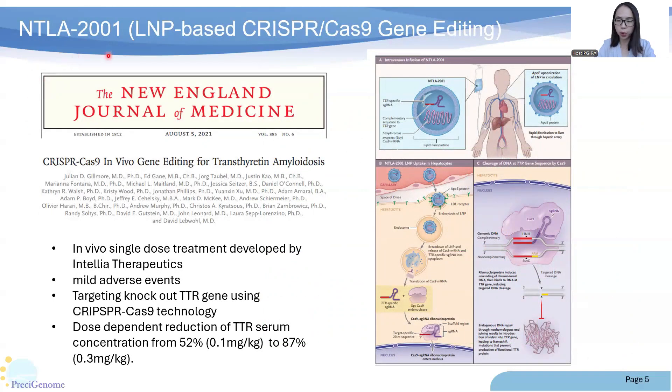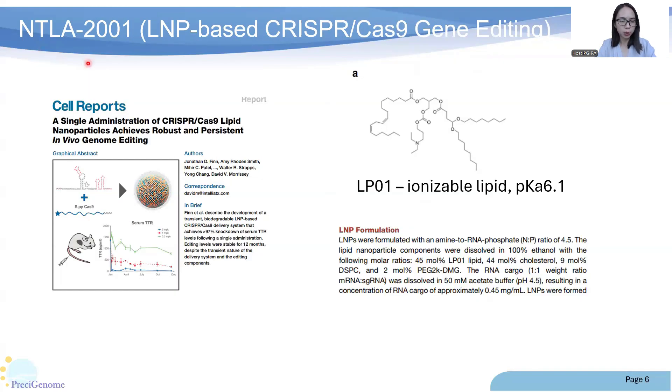The first example is NTLA-2001, developed by Intellia Therapeutics. It is an in vivo single-dose treatment that shows mild adverse events in the phase 1 clinical trial data. NTLA-2001 targets knockout of the TTR gene using CRISPR-Cas9 technology, showing a dose-dependent reduction of TTR serum concentration from 52% to 87%. It is the first CRISPR therapy to be administered in vivo to edit genes inside the human body and has now entered phase 3. A key component of its lipid formulation is the ionizable lipid LP01.